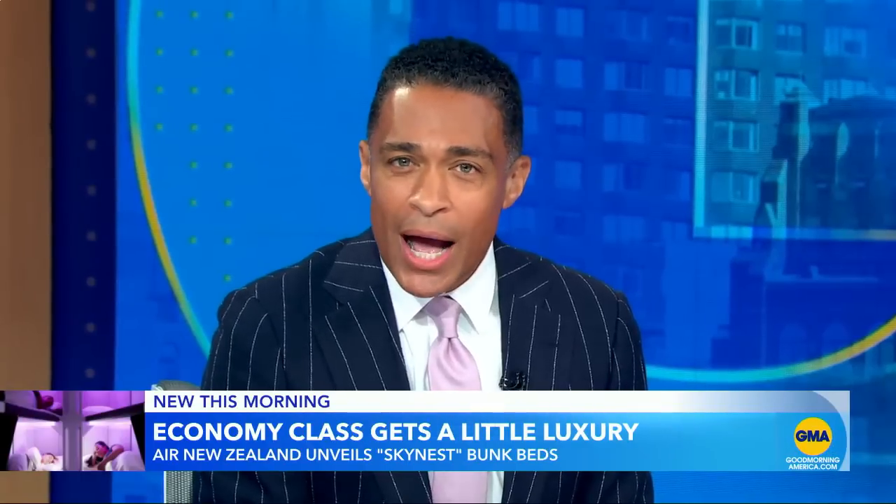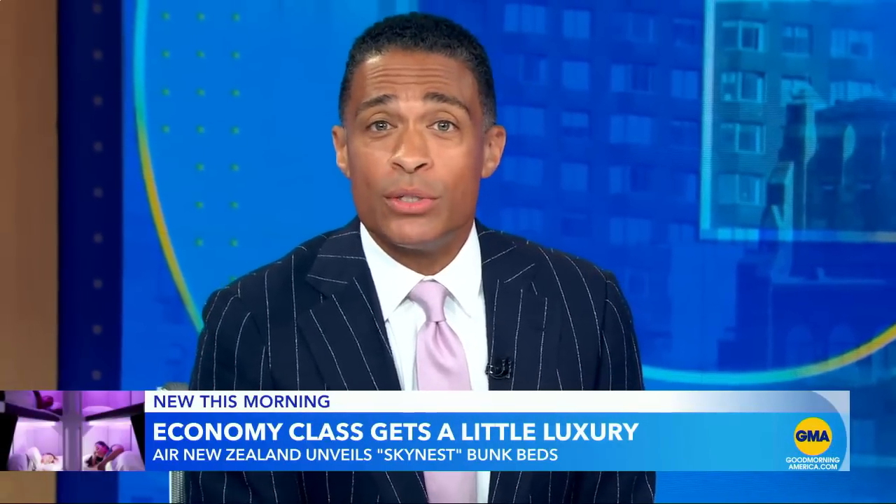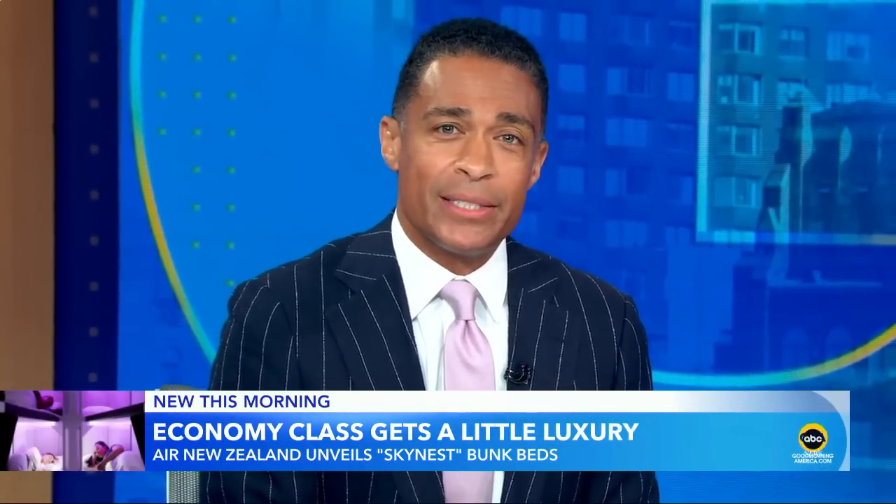But now, one airline is trying to bring a little bit of luxury to economy class. Gio Benitez is back.